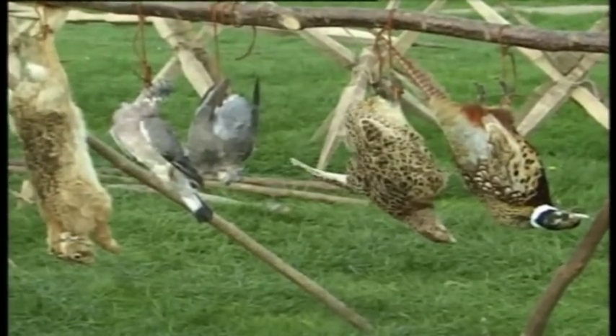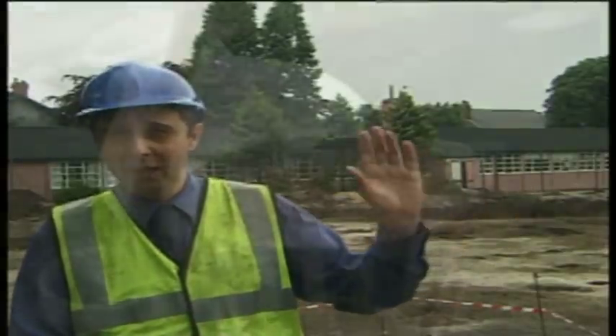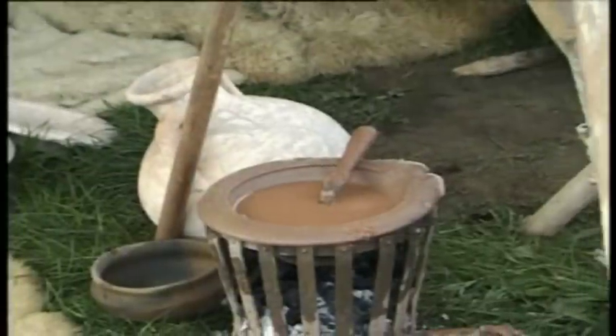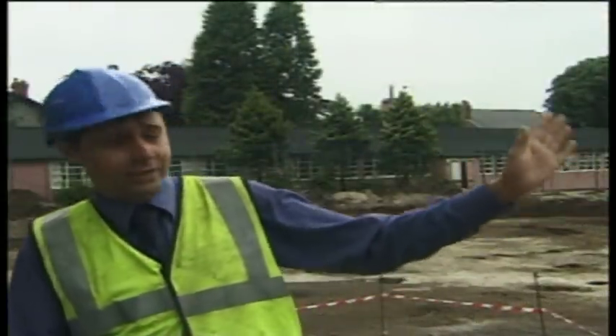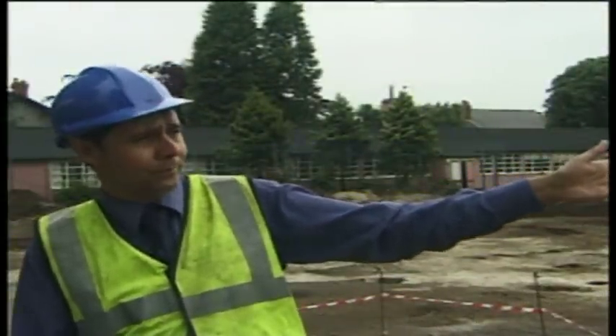The bulk of that site is underneath the Morrison supermarket and is protected as a scheduled ancient monument. But there was also a subsidiary settlement along Lausher's Lane away to the east and alongside the road which ran south from the settlement down towards Northwich and Middlewich. That road passes underneath Stockton Heath Primary School and there has been some work in this area in the past.